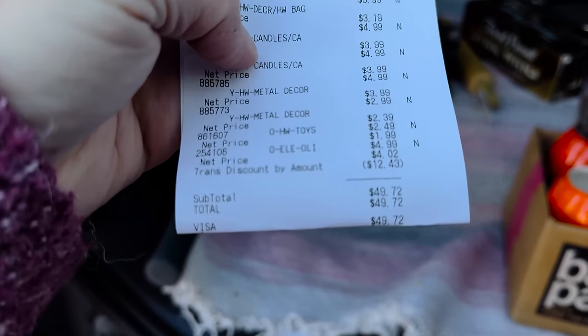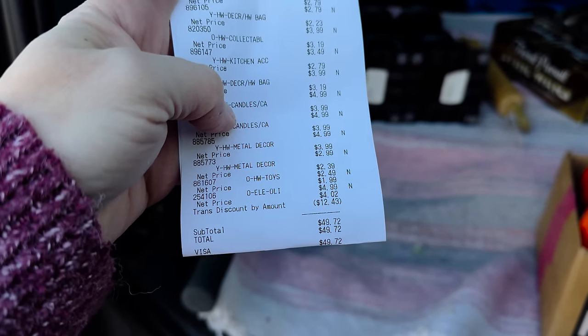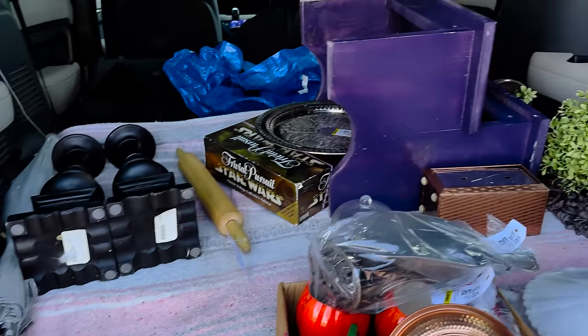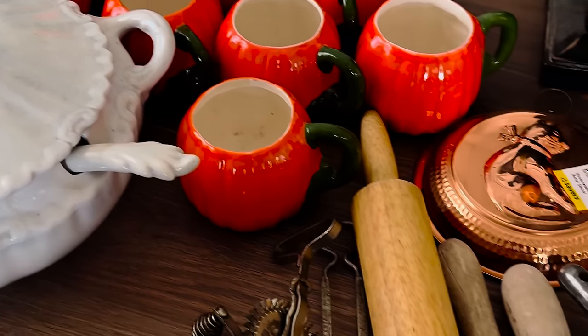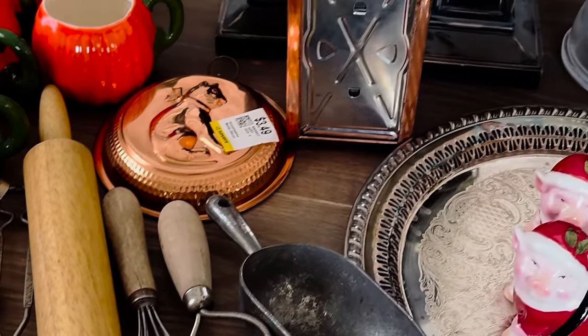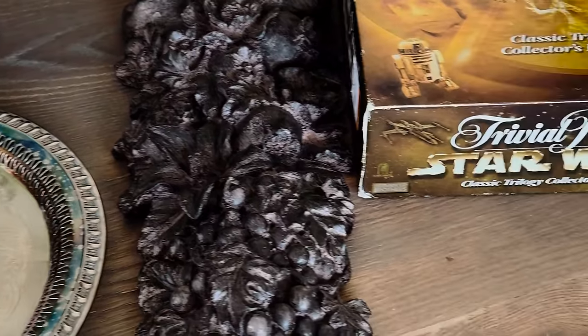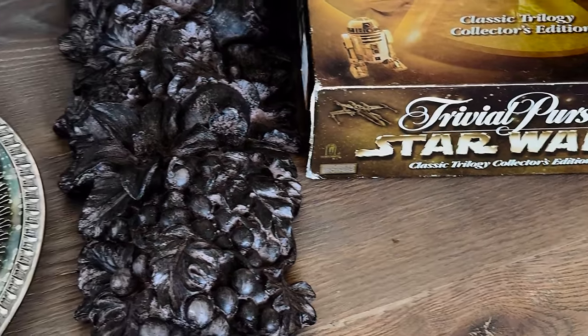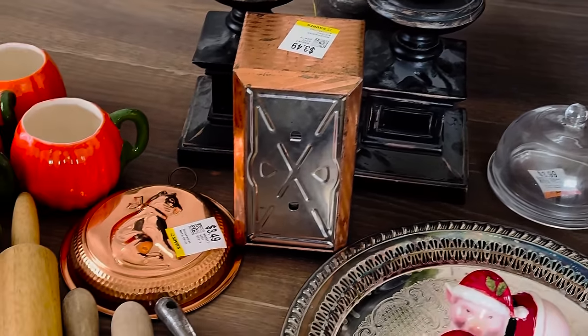So I had a coupon. I saved $12.43 — I must have had some points I didn't know about, which is exciting. So all of this was under $50, and I am not sad about that. Today I spent $49 at Savers and got a little mini haul. I haven't been to Savers in a while because they're usually kind of expensive, but I saved an extra 20% off with my coupon and got some really fun stuff.